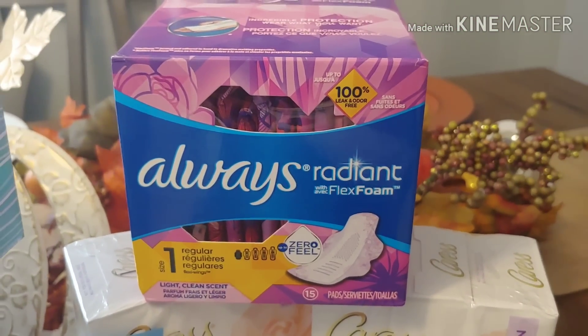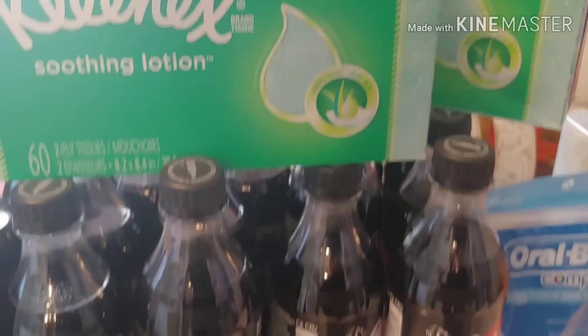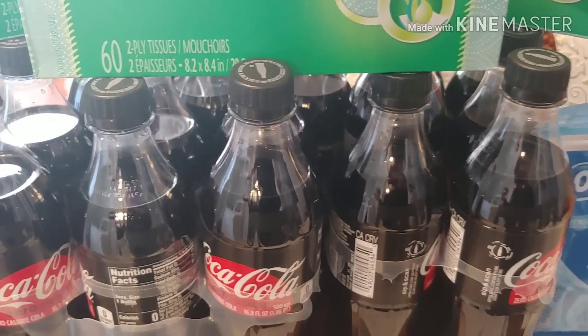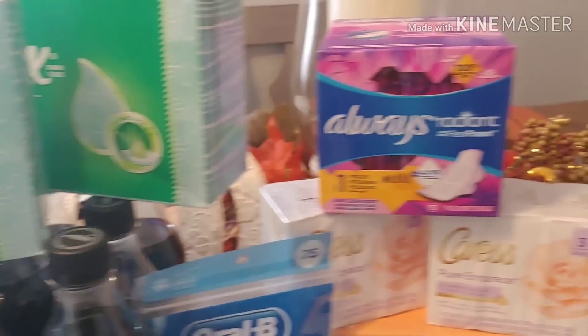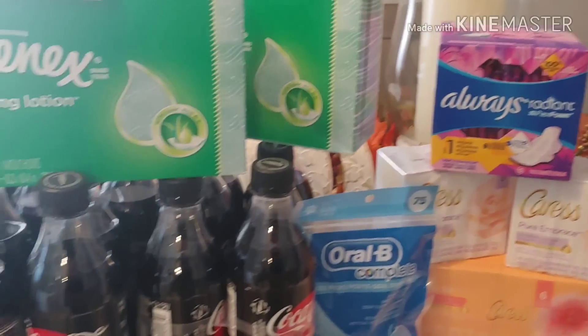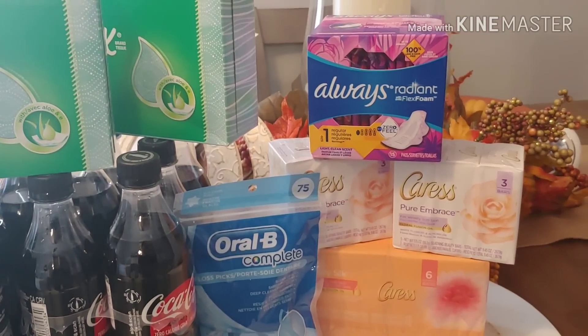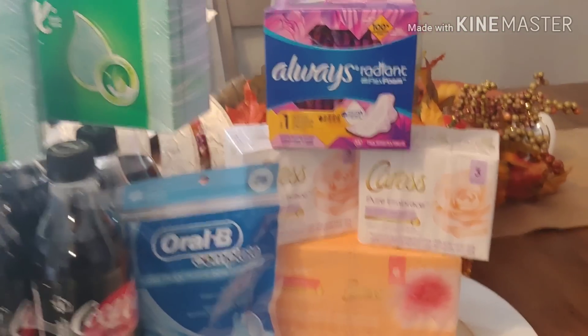I did not want to wait for my $5 off of $25. I kind of waited last week on the Snuggle products and those were cleared off the shelf. Some stores will get their trucks throughout the week, so I'll go back and check to see if they've restocked.